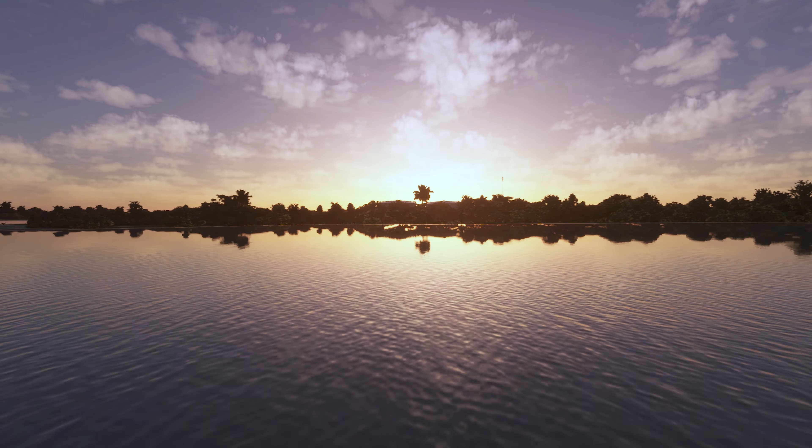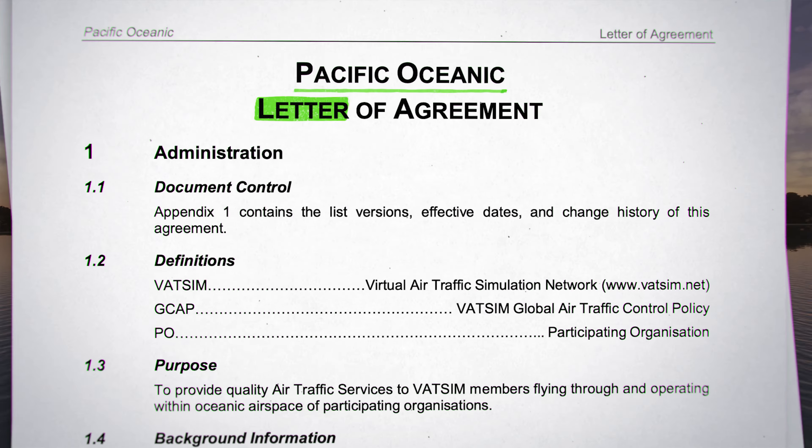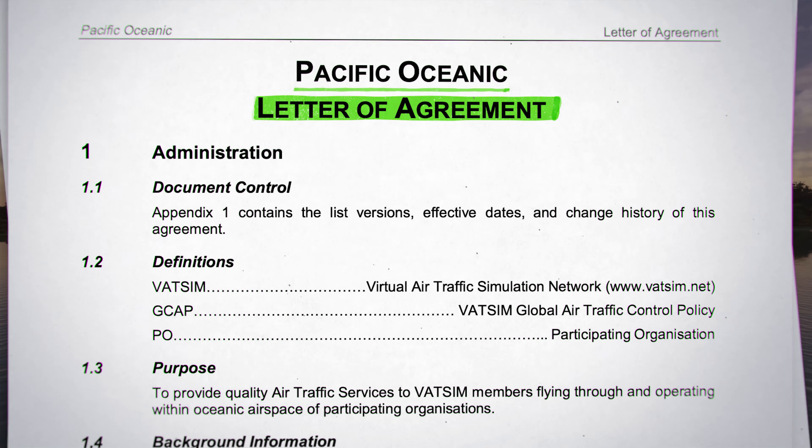On VATSIM, the traffic density over the Pacific Ocean has not historically been very high, which led to the formation of the Pacific Oceanic Partnership to encourage more staffing and thus more traffic within the airspace.